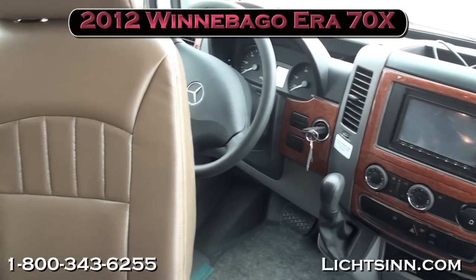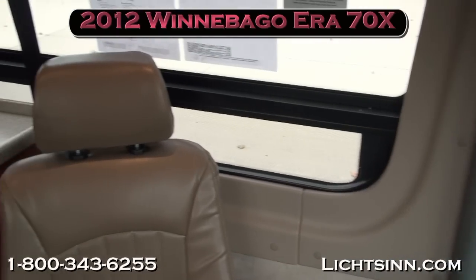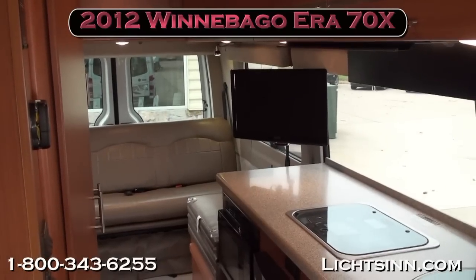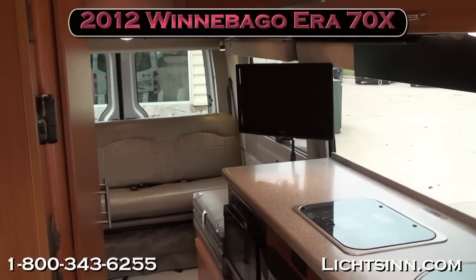As we swivel around for one last sweeping shot, thank you for visiting Litson.com and for the opportunity to showcase our in-stock all-new 2012 Winnebago Aera 70X here at Litson Motors, America's closest dealer to Winnebago, Itasca, and Aera here in Forest City, Iowa.